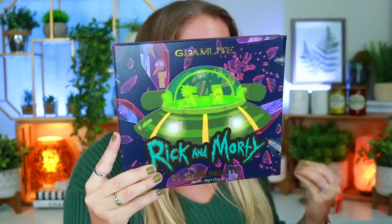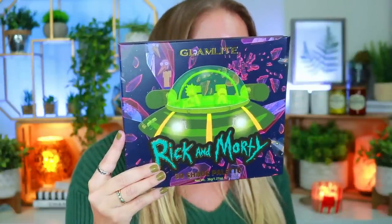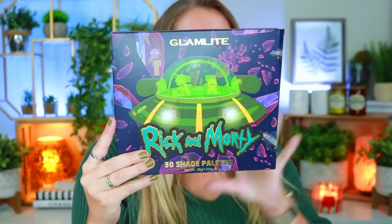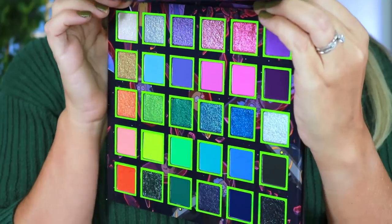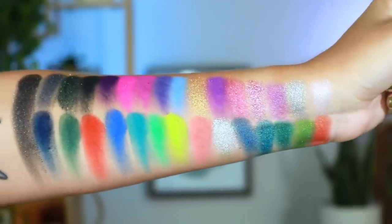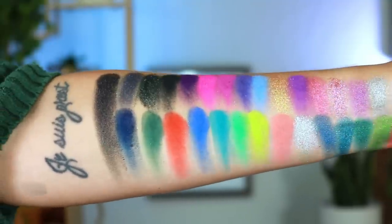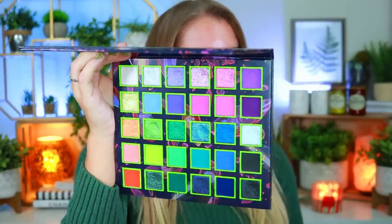First we have the 30-shade palette. The packaging is so cute — it says 'It's time to get ready, the Rick and Morty x Glam Light collection has arrived. Cook up out-of-this-world looks with our 30-shade palette consisting of highly pigmented mattes and shimmer shades that will have you looking interdimensional.' When I first saw this palette I was blown away — the color story is absolutely gorgeous for the summer season. I love the huge mirror and the Rick and Morty branding on the inside.